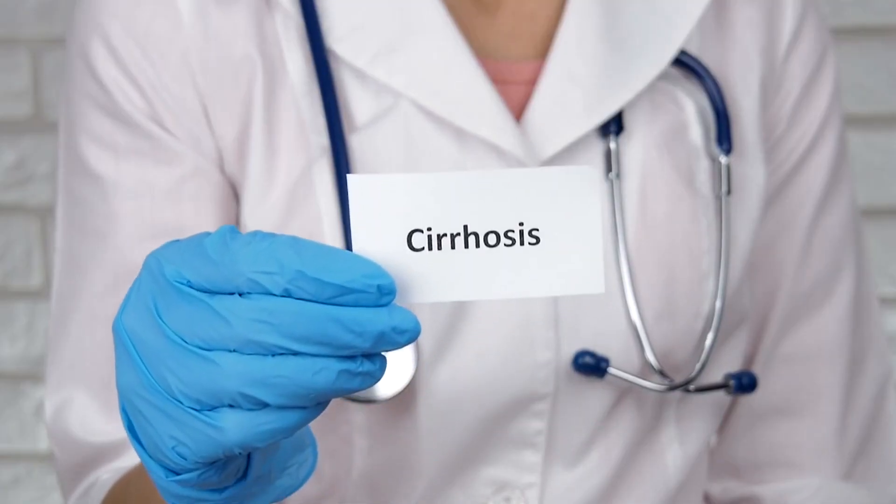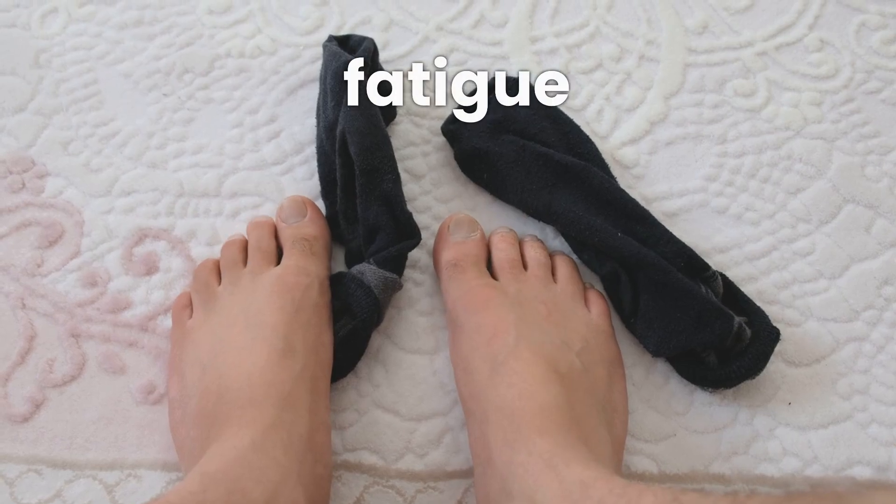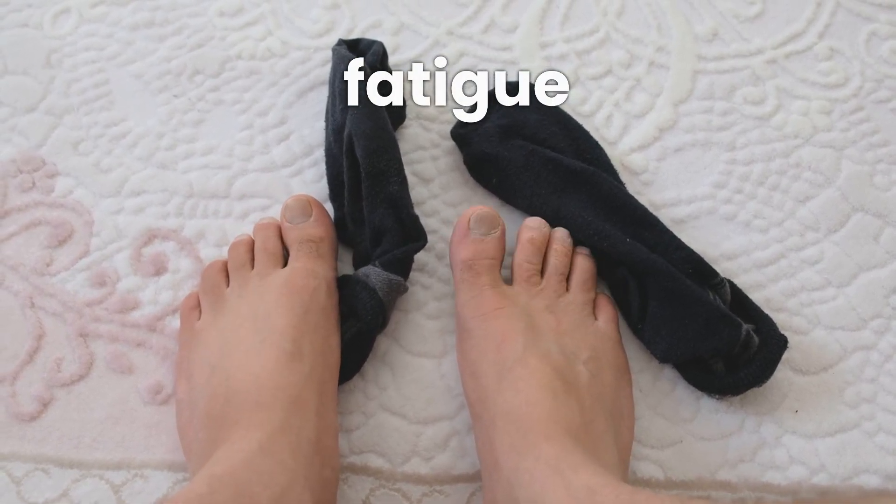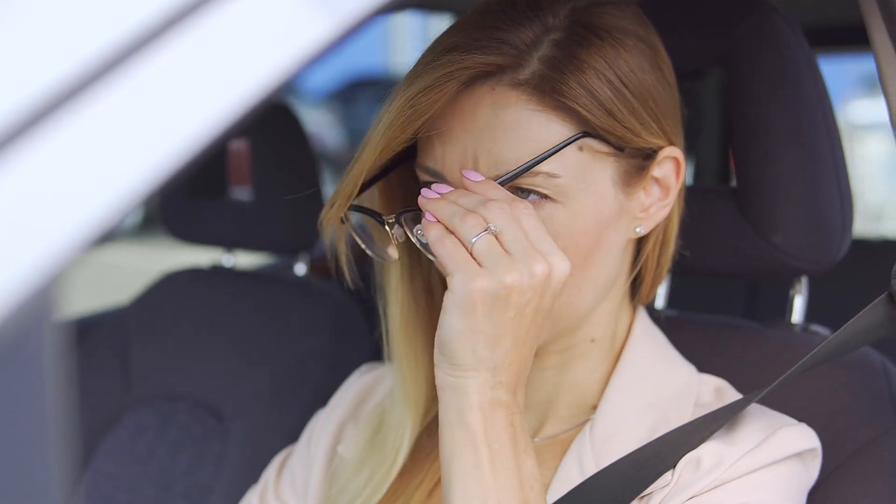So what are the signs to watch out for? First up: fatigue. We're not talking about your run-of-the-mill tiredness after a long day. We're talking bone-deep exhaustion that just won't quit, even after a good night's sleep. If you find yourself dragging through the day despite getting ample rest, it might be time to listen to your body's signals.